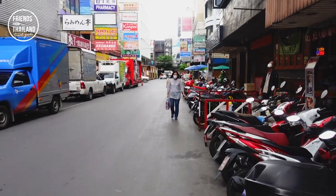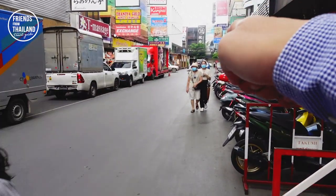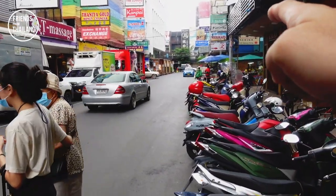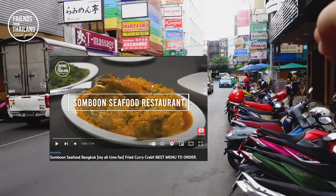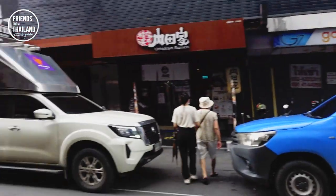That's pretty much what Taniya looks like. If you walk to the end, that's going to be Suliwong Road. I have a video on one restaurant that I quite like — it's called Sombun Seafood — on this YouTube channel. You can check it out. That food is so yummy.